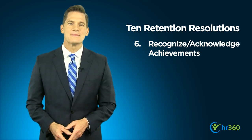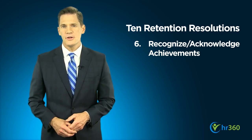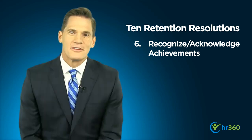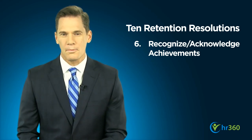Additionally, recognize employee achievements and contributions that go over and above regular job performance. You can do this through regular formal programs such as Employee of the Month, or on an ad-hoc basis. Communicate your employees' outstanding performance to the rest of your team and offer a token award or prize.